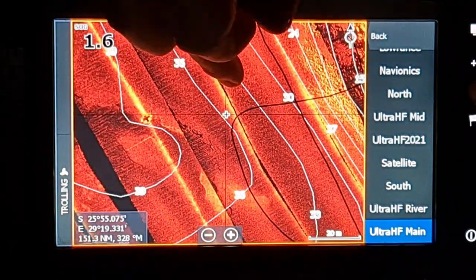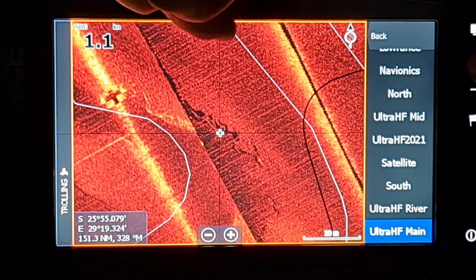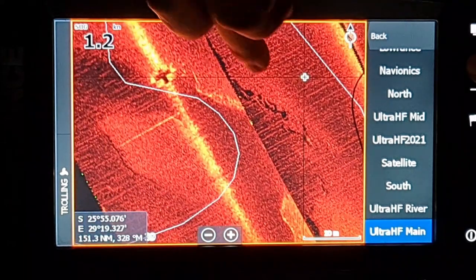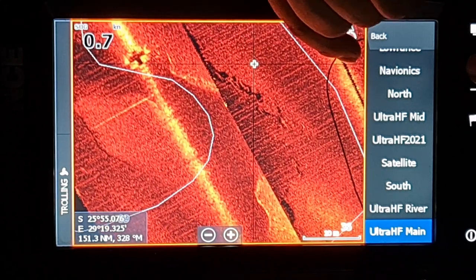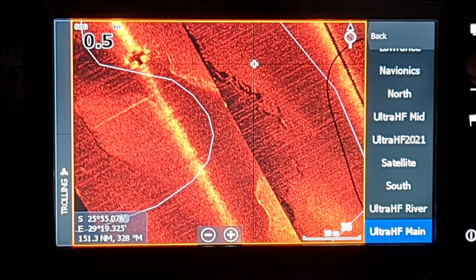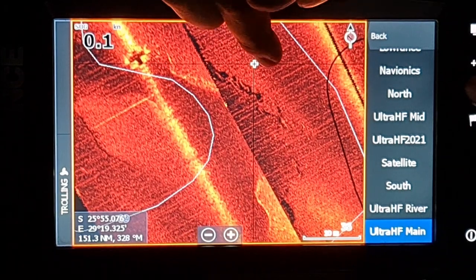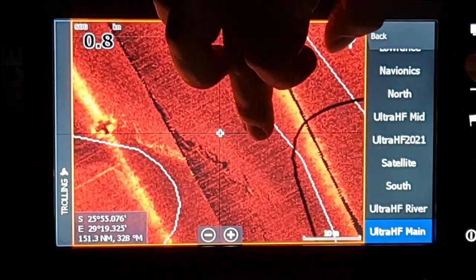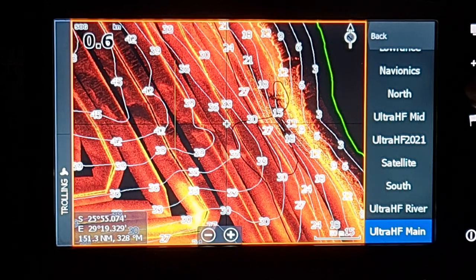We were sitting in about 33 foot of water and there's some very isolated rock there — almost like shale. We were parked there for five minutes. I threw my shaky head in and on about the third or fourth cast got my first fish, then on about the seventh or eighth cast got another. The point I'm trying to make is without these charts I would not have seen this — looking at that bank it looks pretty barren.